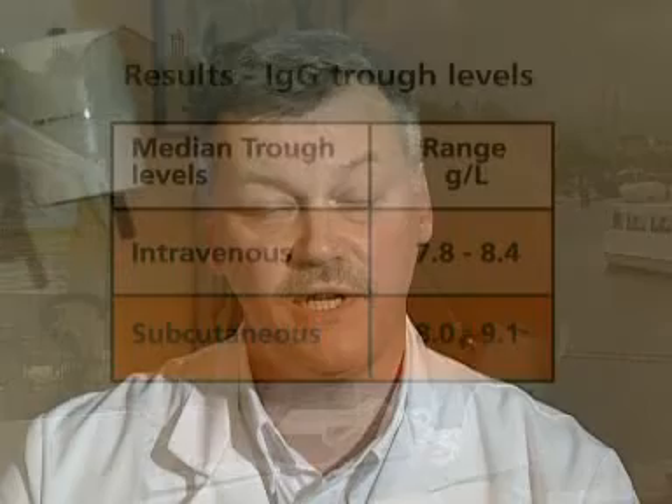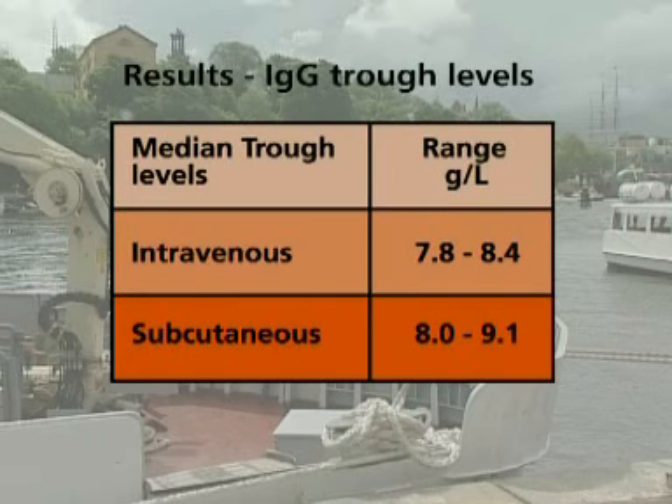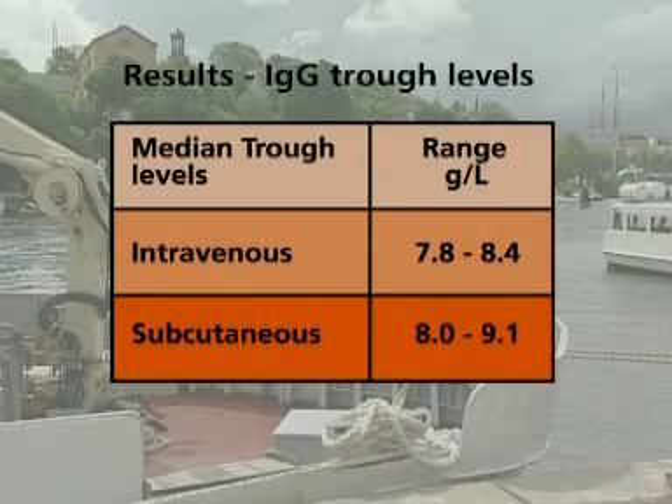The efficacy of subcutaneous therapy has been compared with that of intravenous infusions in a crossover trial on 30 patients over a period of two years. Half of the patients were treated with intravenous immunoglobulin for the first year and then switched to subcutaneous therapy for a further year, and vice versa. Trough levels of IgG remained stable using both routes.